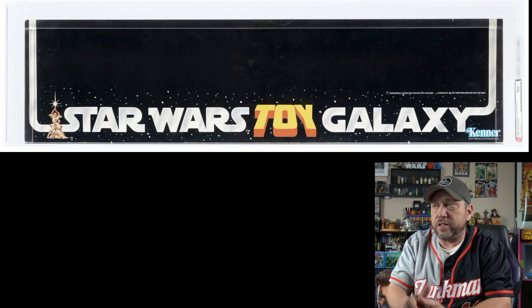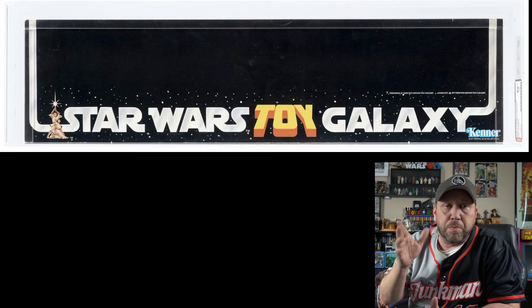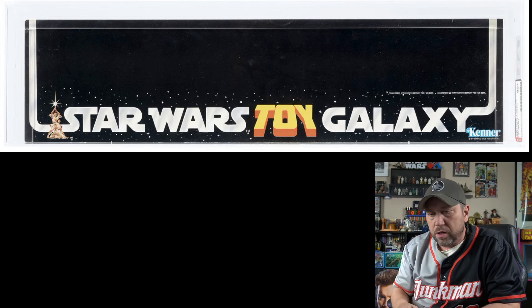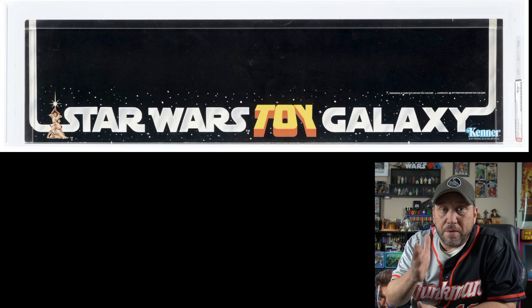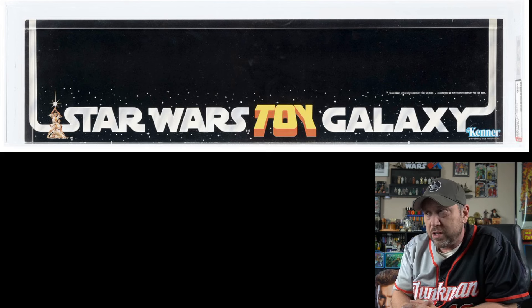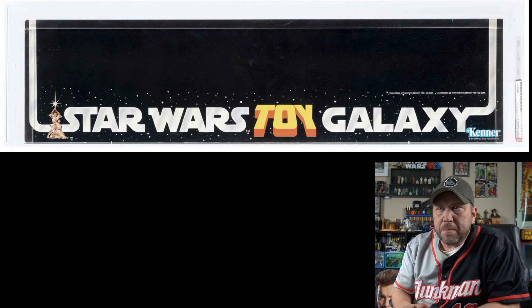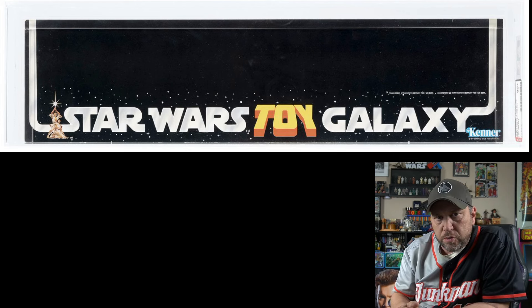Now they're not all store-related, but here's another shelf talker. This is one of the very first promotional or point-of-sale items for stores. You can get it now for $632. I expect this one to go up — maybe not too much because there's no figures on it or anything, but I bet it's going to push over a thousand.